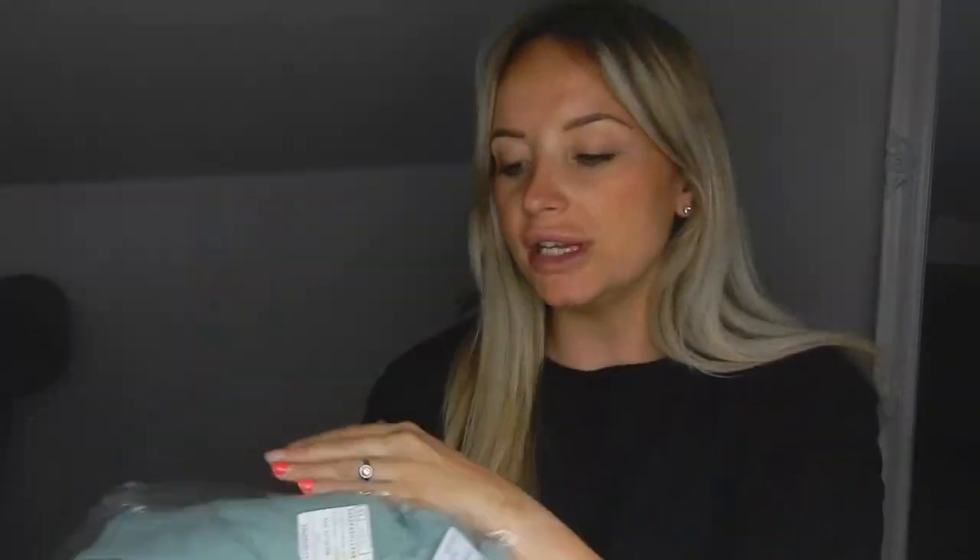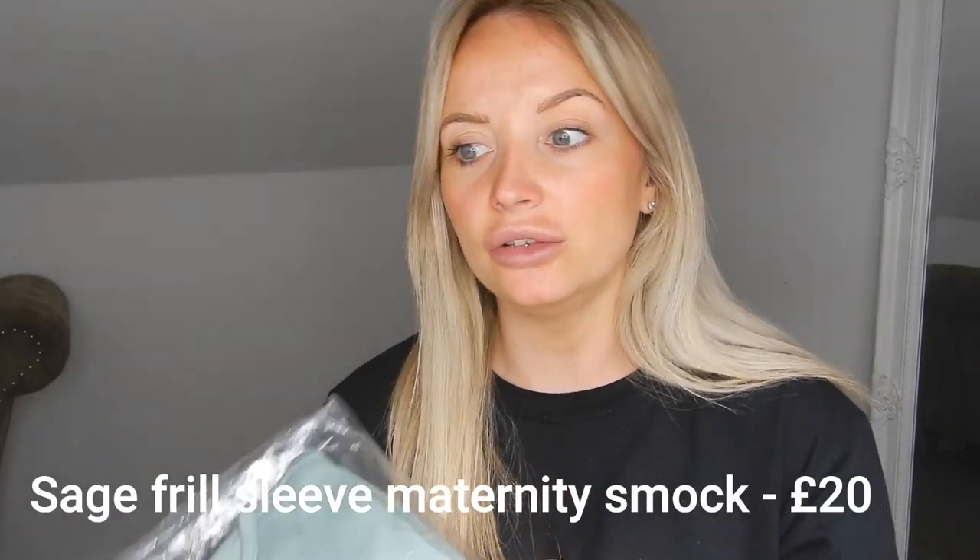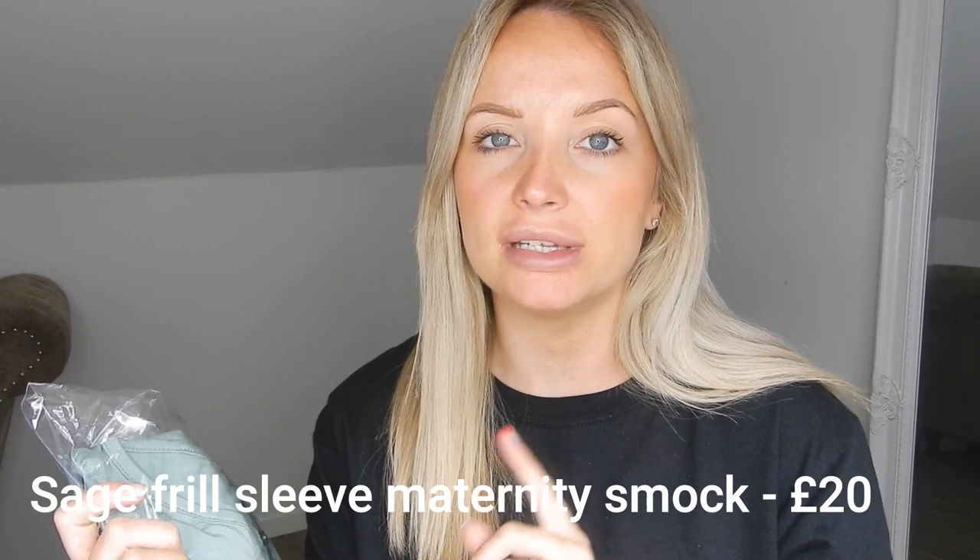Next we've got a maternity smock dress in the colour sage. On the model on the website it looks really nice, but I ordered it in a size 10 because they didn't have any other sizes available. I'm hoping it's not too big, but with my big bump hopefully it will just look nice. I thought I could wear it with trainers or sliders — I was planning on wearing this when we go out Monday, as long as it's not too windy.